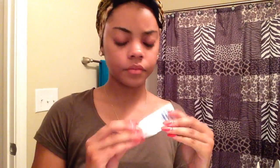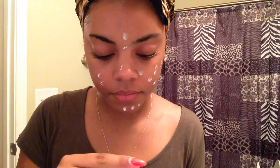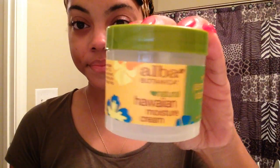Next I move on to my Clear Cell Vanishing Acne Treatment and put this all over my face. I don't really have a problem with acne, but I do get the occasional pimple or zit, and I've found that this really works for me as far as preventing them or getting rid of them.